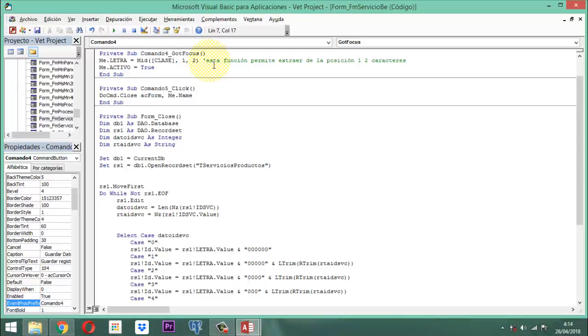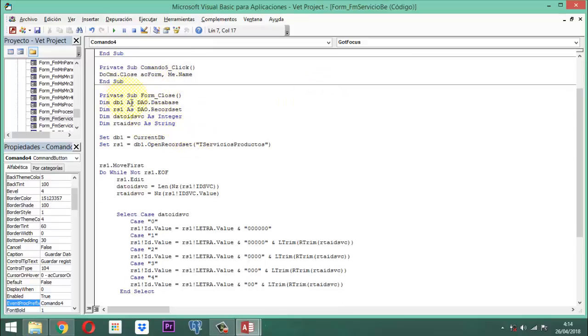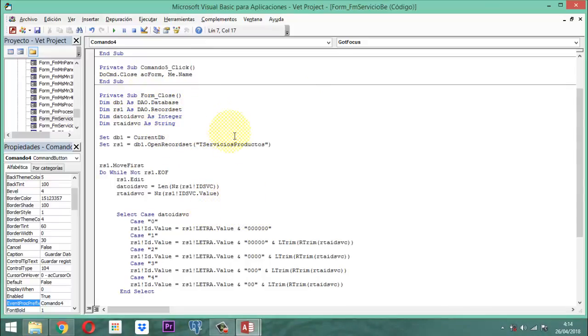Activo queda marcado, porque ya se entiende que si estoy activando este servicio, pues de una vez ya queda marcado. En el punto siguiente, cuando vamos a abandonar el formulario, le decimos al formulario que se cierre; él va a proceder a hacer todo este proceso, que es un proceso DAO, en donde lo que hace es actualizar para poder cuadrar el código ID.